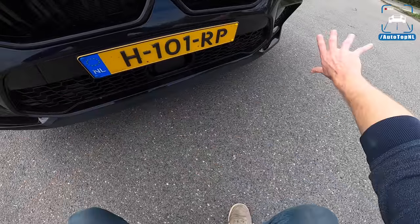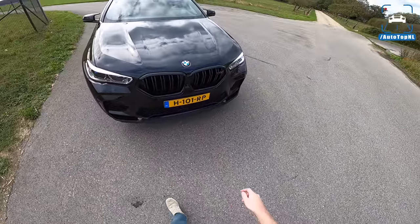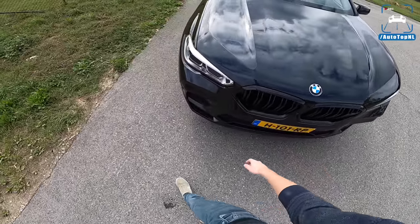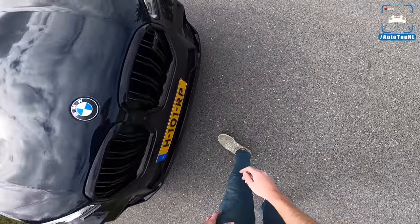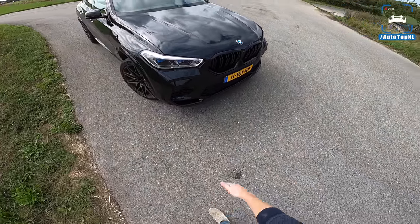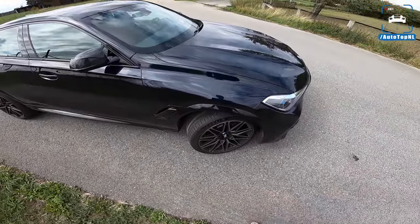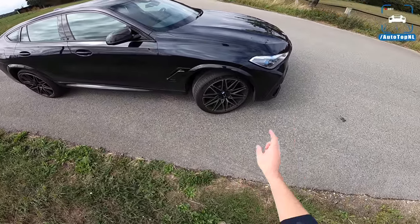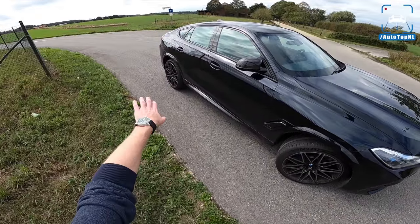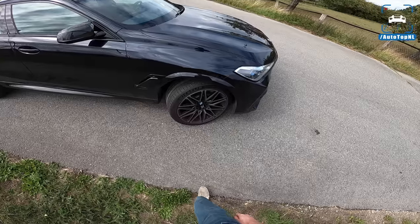Especially because you have all those holes and big vents — with that splitter it makes it really nice and aggressive. There's a black X6M badge in the grille as well, which I think is a lot more difficult to steal now — I think they changed that for that reason. Nice and aggressive headlights with BMW laser lights. This car also has staggered wheels: 21-inch at the front and 22-inch at the rear.